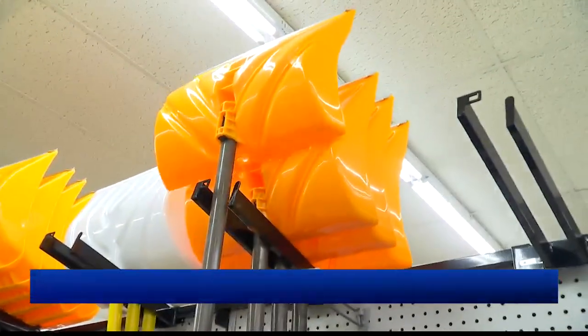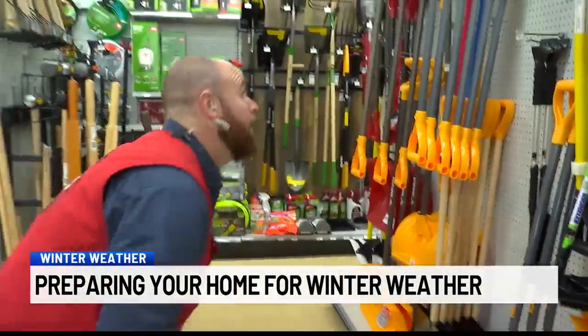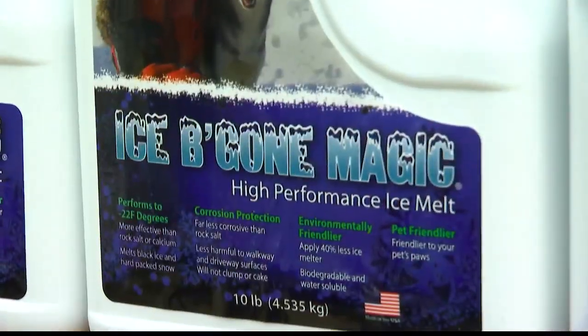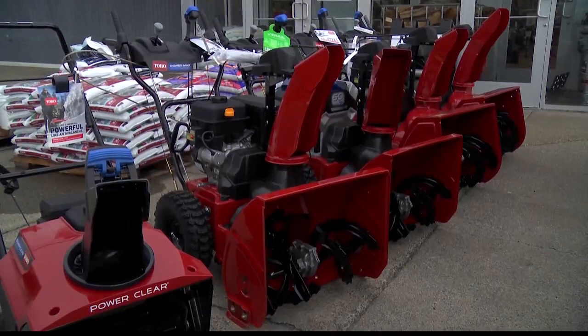And when it comes to your home, you should make sure your shovel is in good shape. Other options for snow and ice removal include rock salt and driveway markers for the plows. If you have a snowblower, it's a good idea to get that checked before using it.